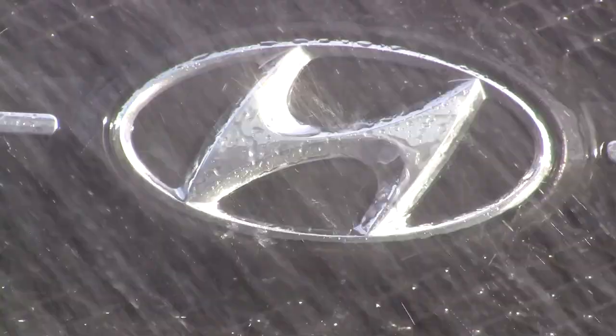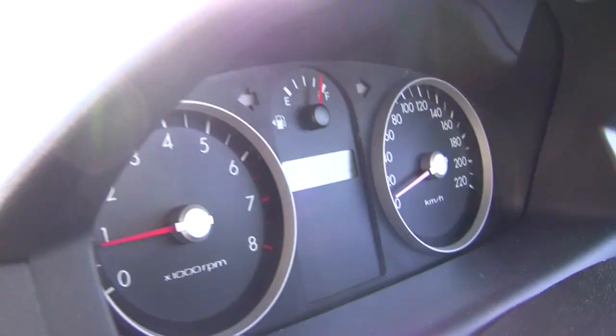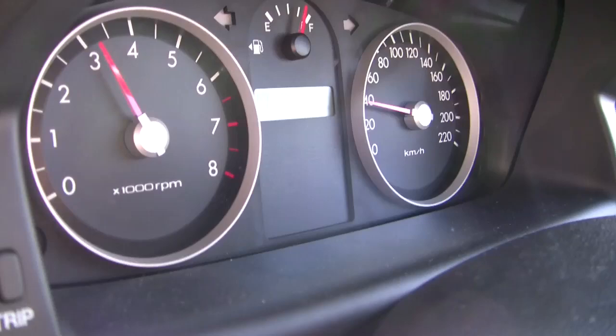Obviously, judging by that opening, you're expecting me to say the Hyundai Getz is a fantastic, sporty, youthful and practical car. Nope — that'd be a Suzuki Swift. The Hyundai Getz, on the other hand, is none of those things, and it's quite honestly the worst car I've ever driven.